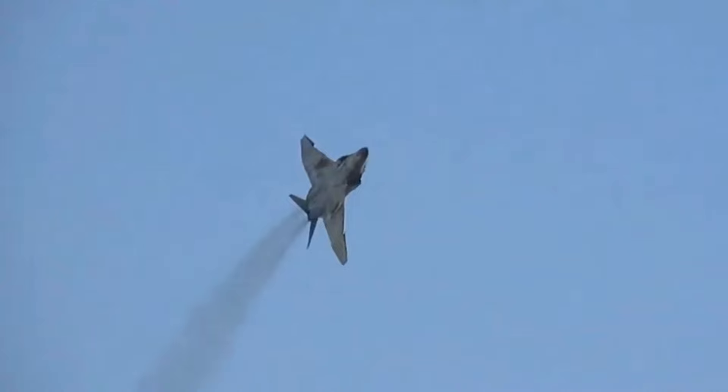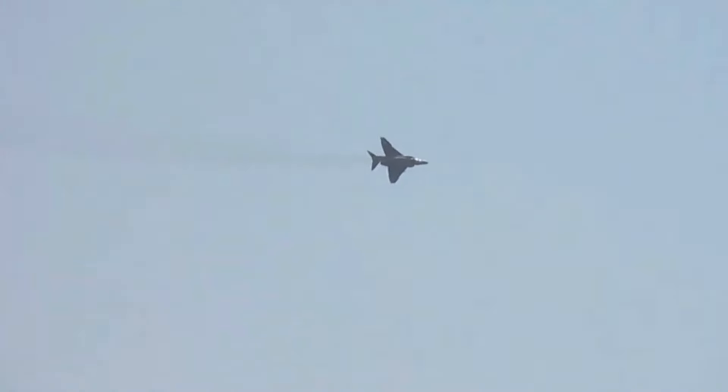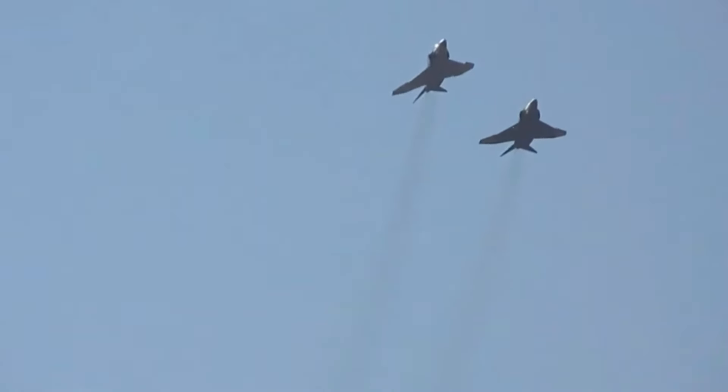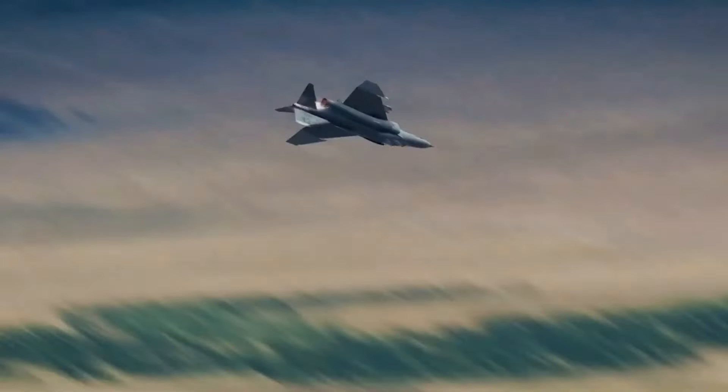The F-4 Phantom's effectiveness led to its adoption by several allied nations, including the United Kingdom, Germany, Japan, and Israel. Each country utilized the Phantom according to its specific needs, whether for air defense, ground attack, or reconnaissance missions. Notably, the Israeli Air Force used the F-4 with great success during conflicts in the Middle East, demonstrating its combat versatility and reliability.